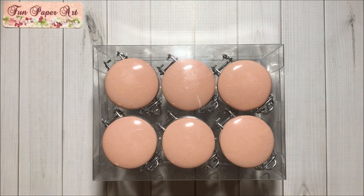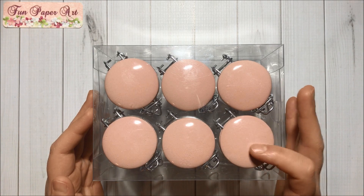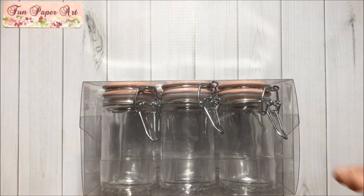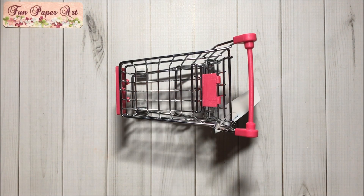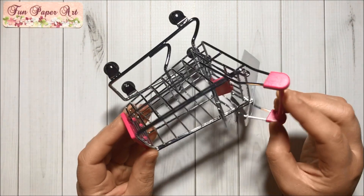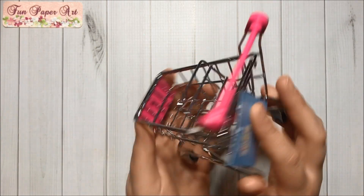Then from the party section I got this set of jars and I love the pink lid. Also from the party section I got this mini shopping cart. So cute — I love it!